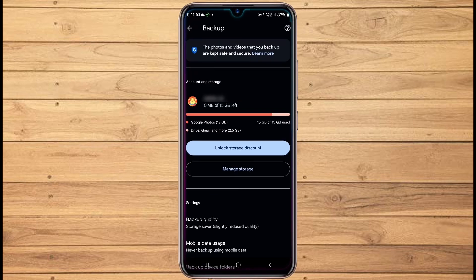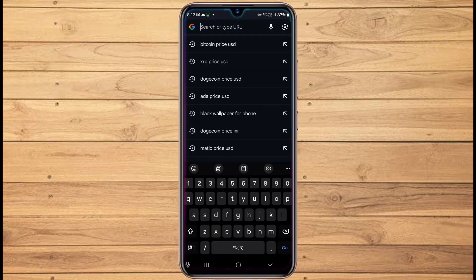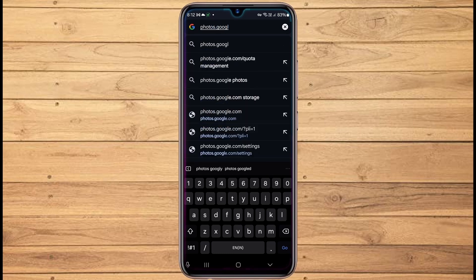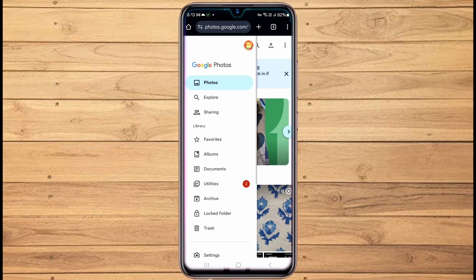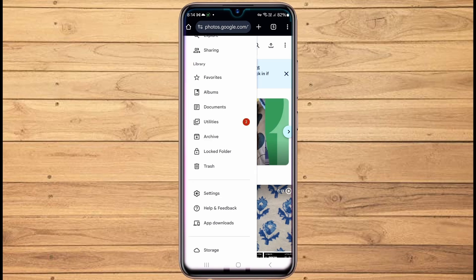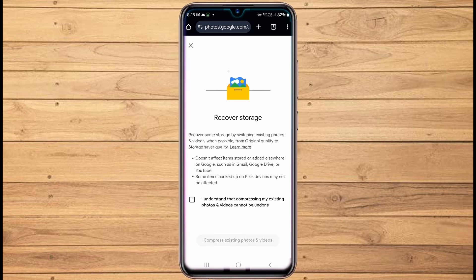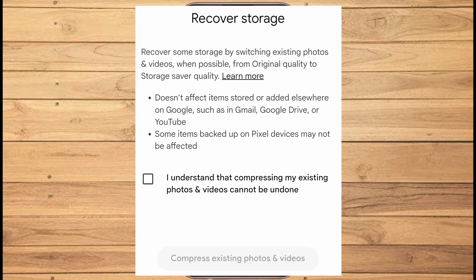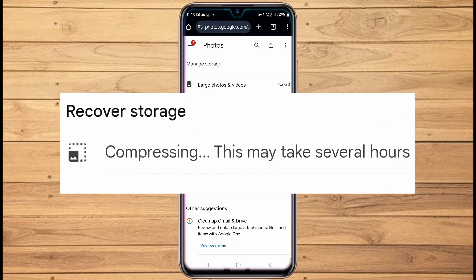However, what about the photos that have already been backed up in original quality? You can also reduce their quality to match your current setting, but you cannot change this through the app. To reduce the quality of previously backed up photos, open your web browser and go to photos.google.com. Then tap on the three lines in the top left corner, scroll down and tap on Settings, then tap on Manage Storage. Scroll down and tap on 'Convert existing photos and videos to Storage Saver.' You will see a warning that switching photos and videos to Storage Saver quality and compressing cannot be undone. Tap on it and then tap on 'Compress existing photos and videos' — the compression process starts.